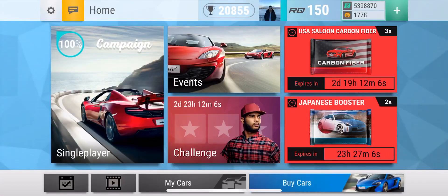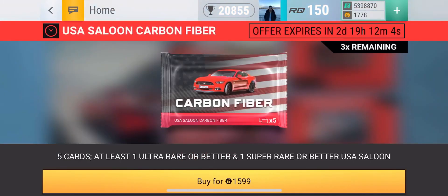Hey guys, what is going on? Blossom is back and as you can see we have a new carbon fiber — the USA Saloon Carbon Fiber. This pack was out two to three days ago but then it went away, but now with all the events coming up it is back again, and I'm going to show you what you can get from this pack.